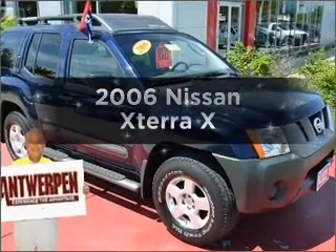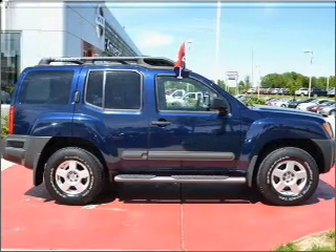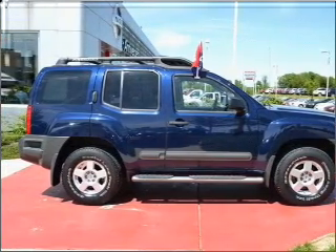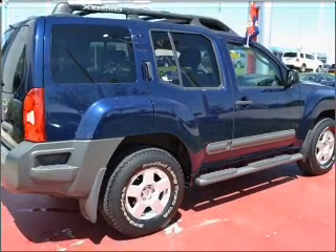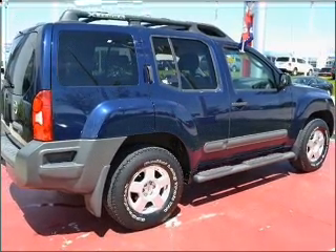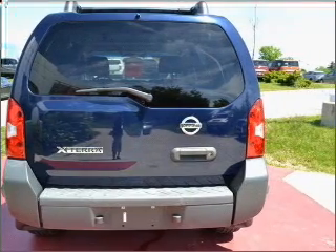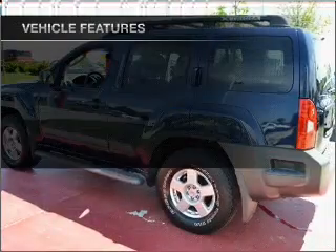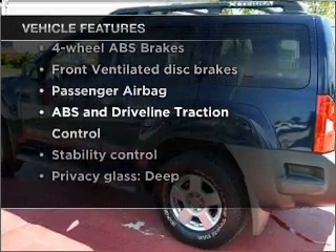Introducing the 2006 Nissan XTERRA. Travel the roads in style and comfort in this great vehicle, with a solid 6-cylinder engine that responds smoothly to its 5-speed automatic transmission. Premium wheels lend a distinctive appearance. The anti-lock braking system will help deliver you safely to your destination. With these notable features, you won't want to miss out on the opportunity to own this amazing ride.